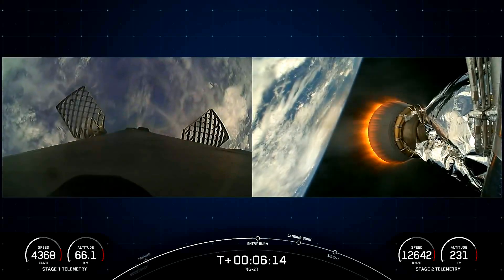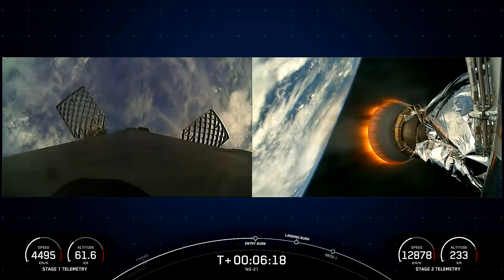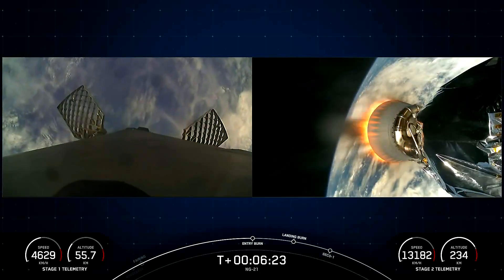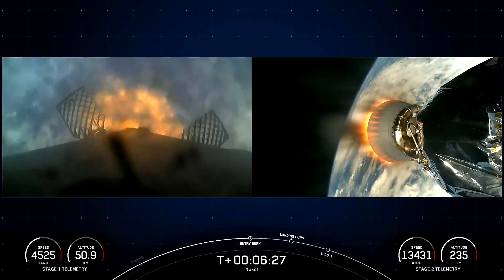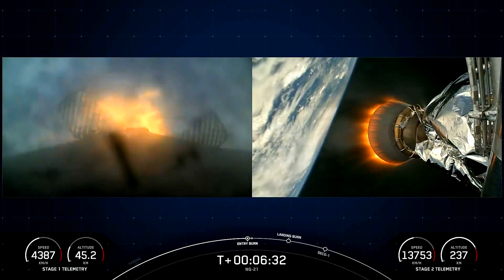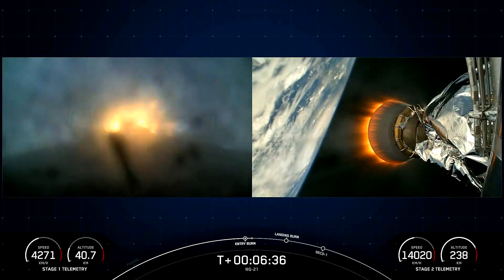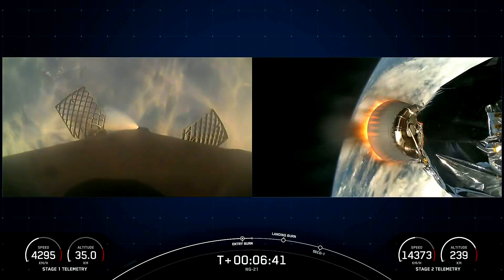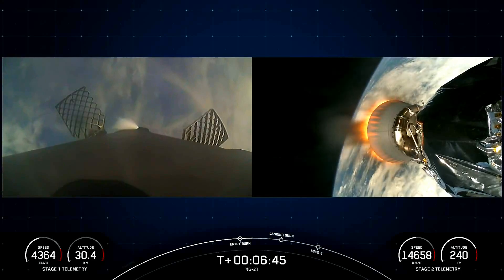That entry burn will be for the first stage, which is on the left-hand side of your screen. Stage one entry burn startup on the Falcon 9 first stage. Stage one entry burn shutdown. There's that callout for entry burn shutdown on the Falcon 9 first stage.